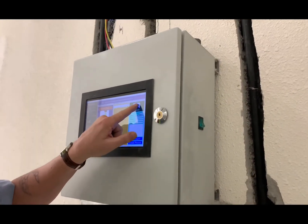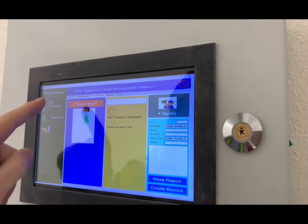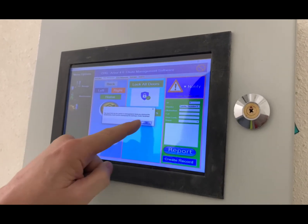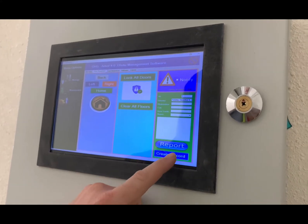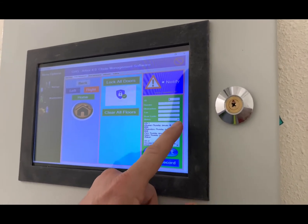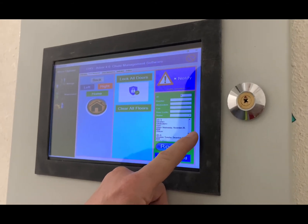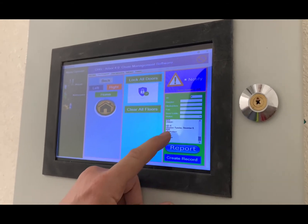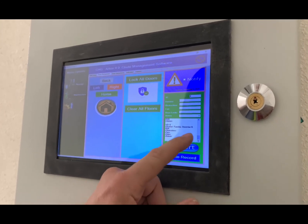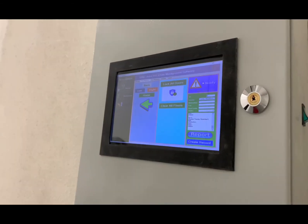And then, let's see. This notifies the floors. This locks the doors. This clears the floor. This is not at home yet. And then, create report. So now this shows the report of when everything, when cleaning was done. It shows obstruction was reported on level six, on December 8th — that was today. That's the same thing.